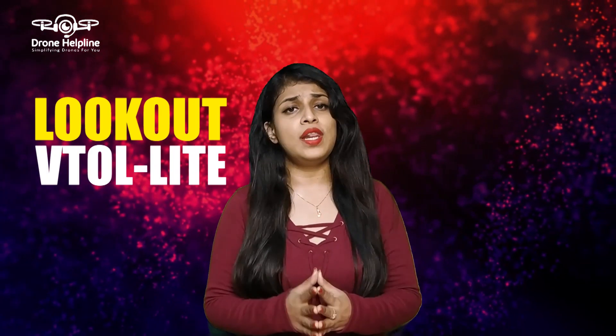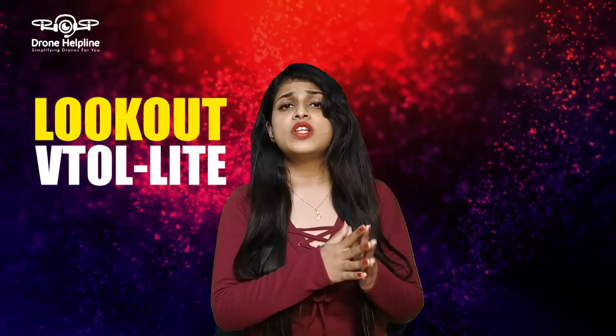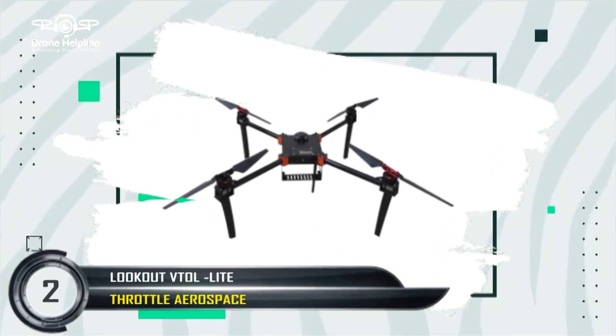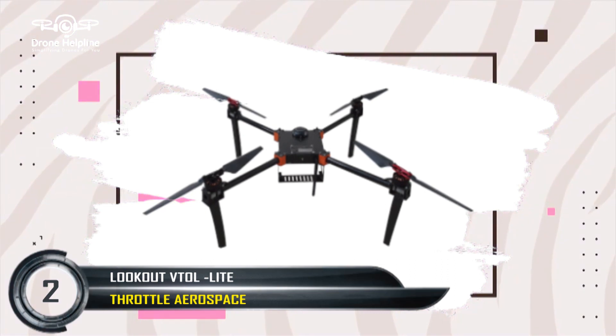Next comes the Lookout VTOL Lite drone developed by Throttle Aerospace. This drone has a considerable payload capacity and endurance in extreme weather. The Lookout drone is efficient in precision agriculture, topographical mapping and industrial inspections.